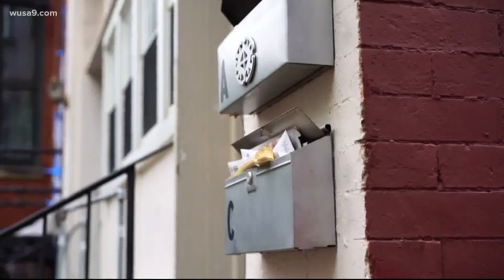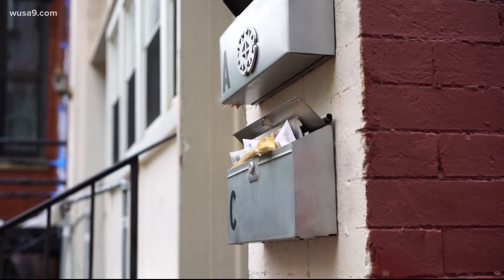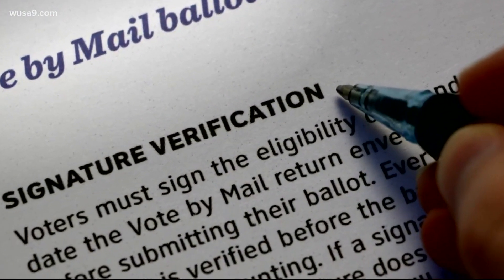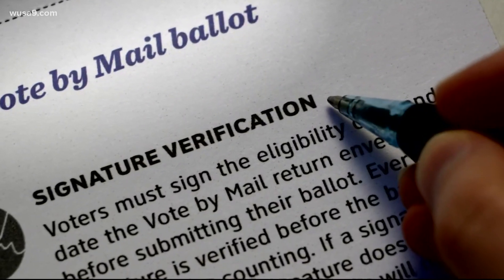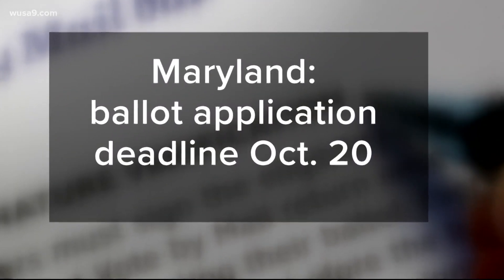Or you can wait until you get an application in the mail. By order of Governor Larry Hogan, every registered voter will be sent an application to the address on file by the end of the month. Once you get the application, you need to fill it out and send it back. The deadline to get it in is October 20th.